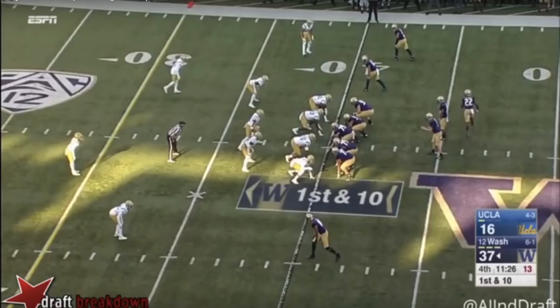So you can see he can play both in a zone scheme and in a man scheme. He's got that versatility — he's not locked into just one scheme, which is important because it means he won't be limited to only a fraction of teams. He can play in just about any scheme out there.